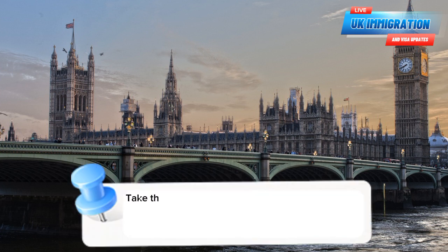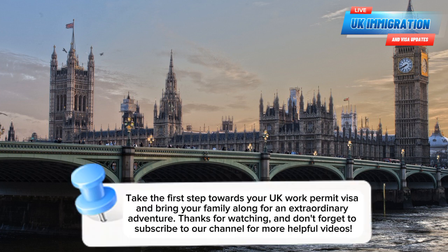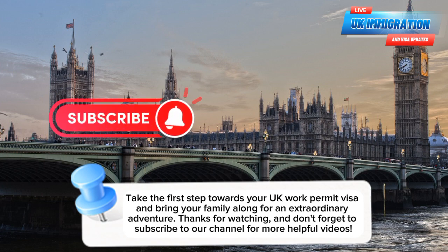So don't wait any longer. Take the first step towards your UK Work Permit Visa and bring your family along for an extraordinary adventure. Thanks for watching and don't forget to subscribe to our channel for more helpful videos.